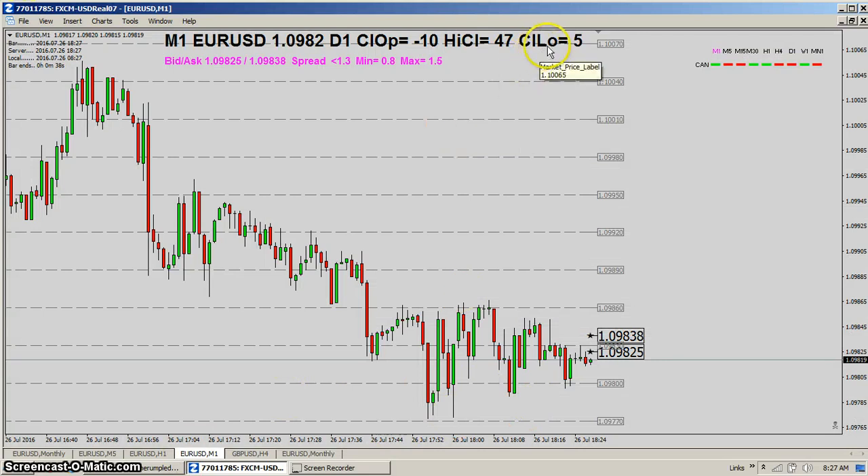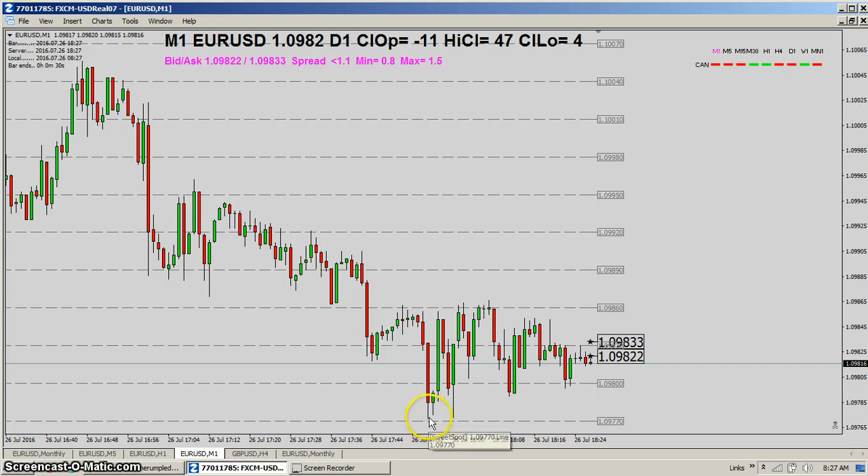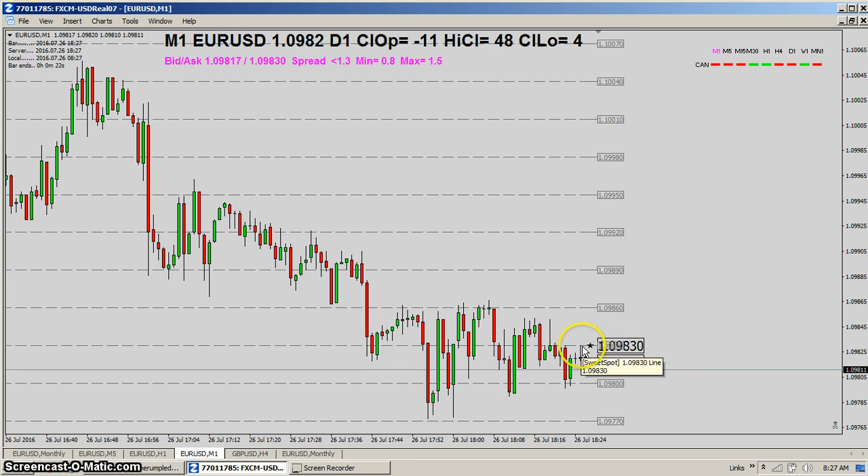We're about five pips off that low, so the daily low must be right around here. Price came up to that line, and if you took it you'd be underwater by the spread.